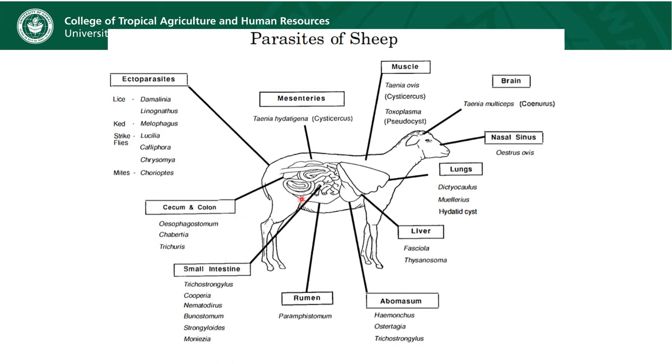I do think that in Hawaii we probably have animals that are exposed to a wider range of parasites than maybe the ones on the mainland, who seem to mostly be succumbing to the effects of Haemonchus. This slide also gives a summary of ectoparasites, which we're not covering today, along with some other parasites that we won't be discussing in this presentation.